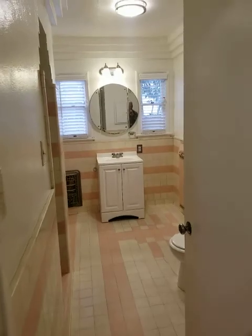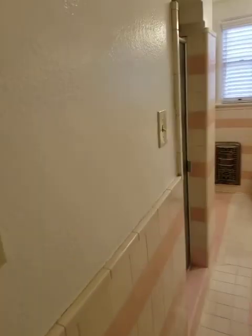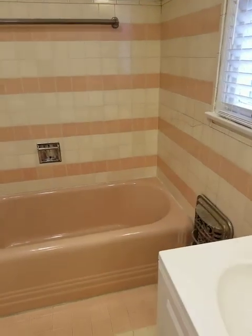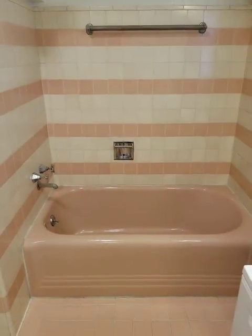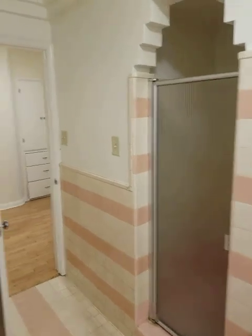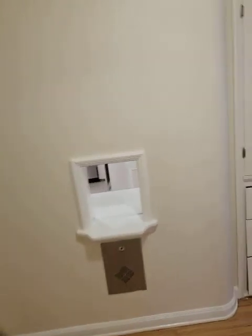Here's the main bath, which is really cool because it's all original. We've got the original cast iron pink tub and a separate shower. And there's that phone nook, which is a pass-through.